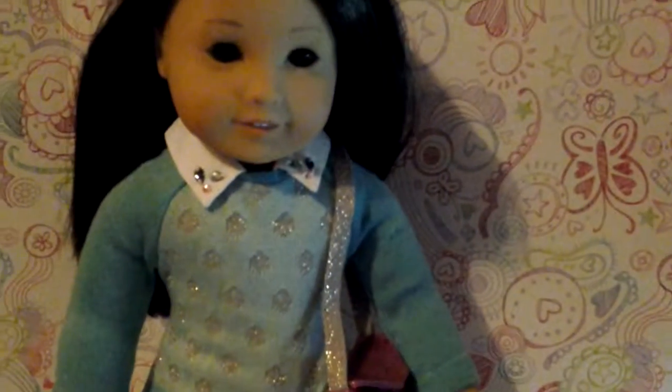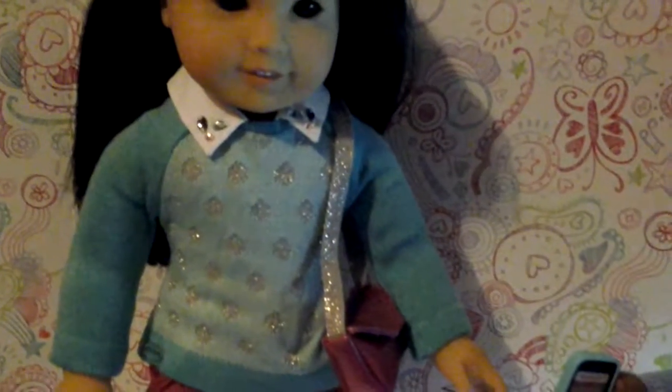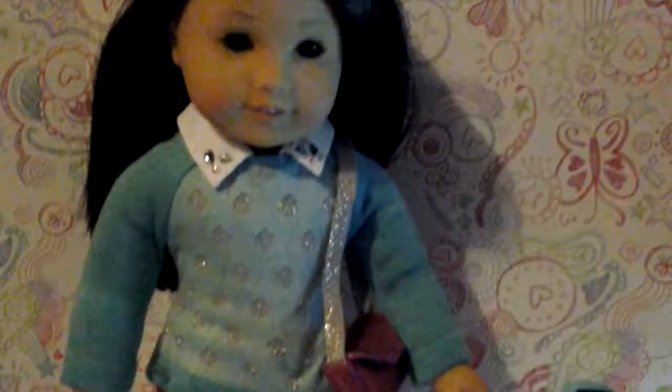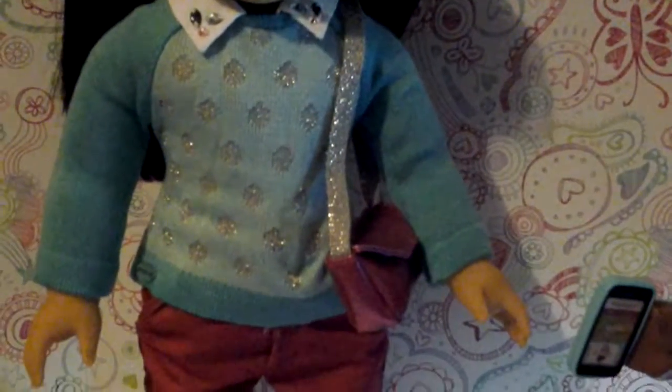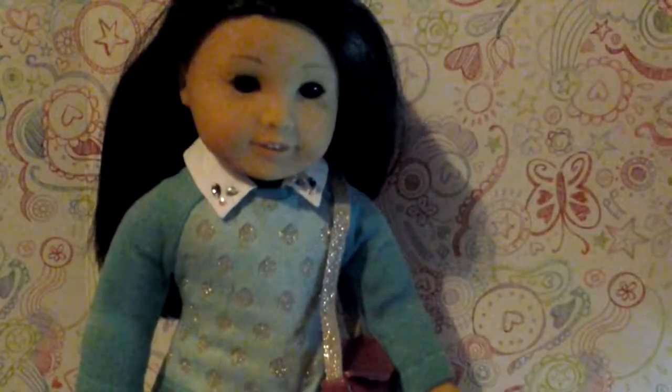And for Laura — well, this is actually for both the dolls. This is a Truly Me mix-and-match outfit. It comes with the blue sweater, along with the little purse, and the red corduroy jeans. I even bought some boots to go with it. I just think that those look really cute, too.